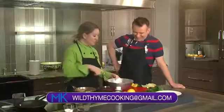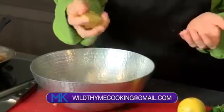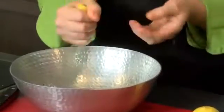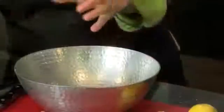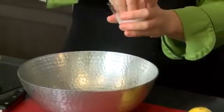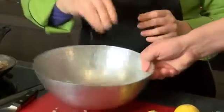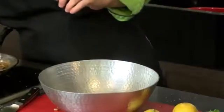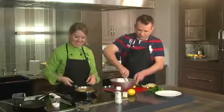So for the gremolata we took the walnuts, fresh parsley, and then we're going to add a little bit of citrus — just some fresh lemon juice. Again, this is very, very simple but such an elegant side dish to go with your dinners. Then some salt, some pepper, and we'll give that a little stir.